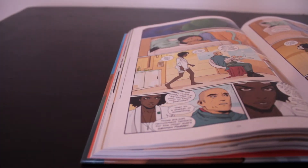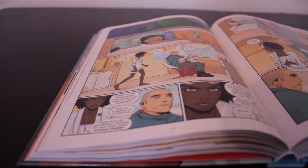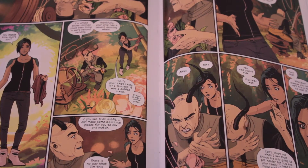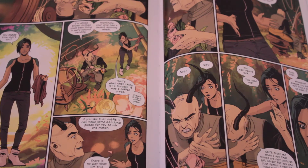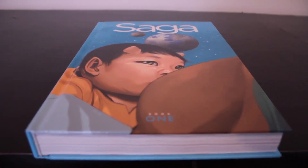Backing up Brian K. Vaughan's words, Fiona Staples' excellent artwork manages to gel fantasy and sci-fi, showing off beautiful alien worlds and creatures while retaining enough gore to earn the book a mature rating.